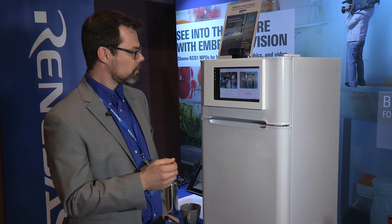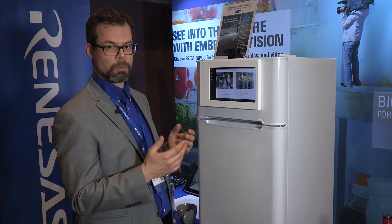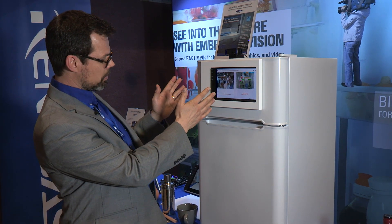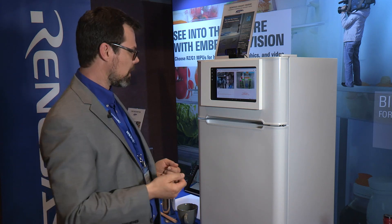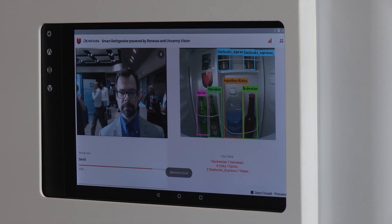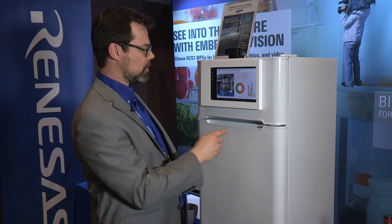This is a smart fridge. It's smart because there's a lot of artificial intelligence that's actually embedded into this fridge right now. With the outward-facing camera you can have the appliance do a face identification, so if you're a user the fridge can tell who you are. If I put my face in the field of view it should detect me — and it recognizes me — and it can tell me how many of my favorite items are in the fridge.